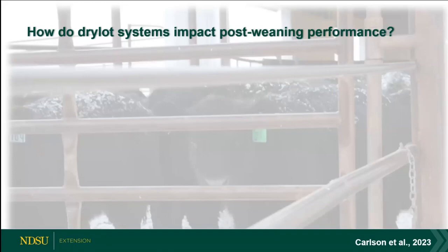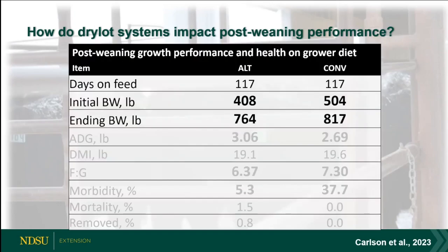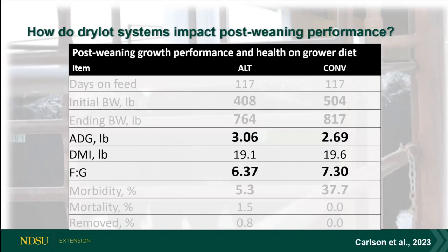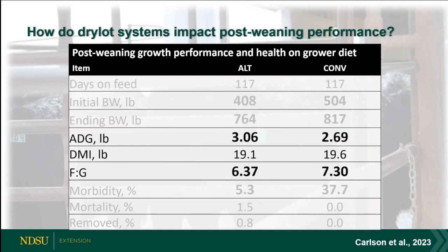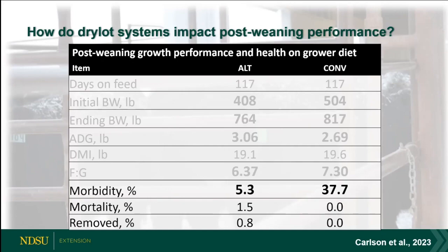Switching gears to post-weaning impacts: we followed calves on a grower for 117 days, then finished them. Lighter initial body weights for the alternate treatment were statistically different, and ending body weights were too, but looking at gain — those calves showed compensatory gain, as Dan mentioned for his creep-fed treatments. When you've restricted calves by not providing creep or much feed other than milk, they tend to compensate when they come into the feedlot. We had about 55% compensation, narrowing the gap from 100 to about 50 pounds, but still lighter at the end.